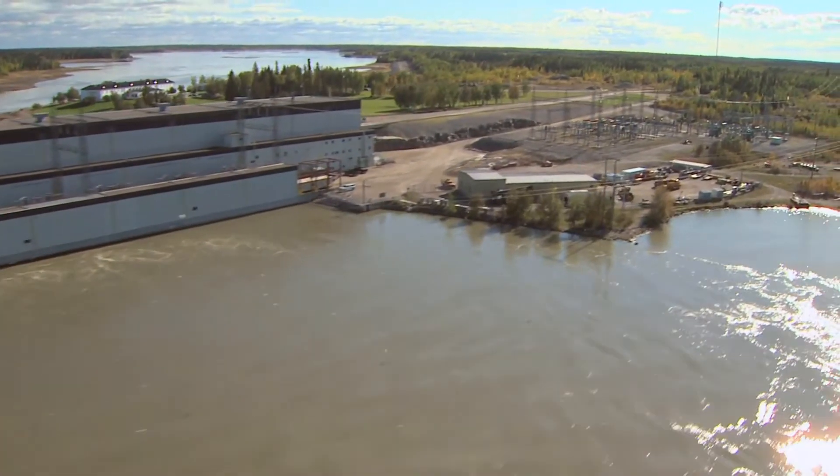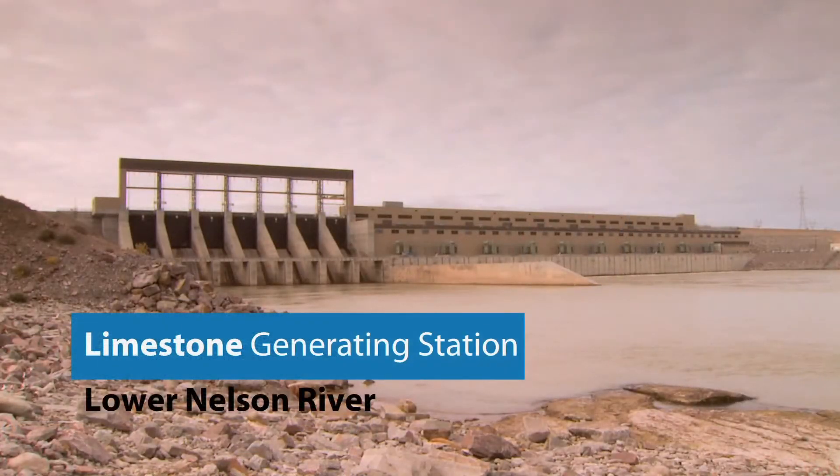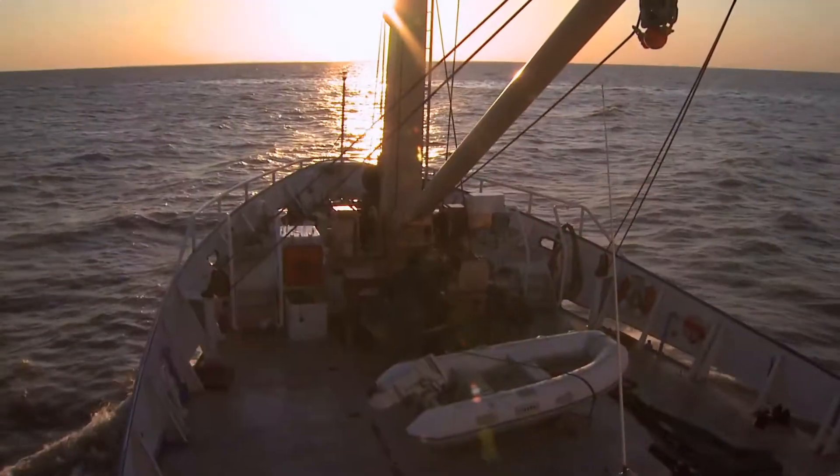Lake Winnipeg regulation is a multi-purpose project. It's designed to provide flood relief to the people around Lake Winnipeg by getting more water out during high-flow years, but it also provides more water to our generating stations on the lower Nelson River. The third aspect is low-level support: during low-flow years, we can hold more water back into Lake Winnipeg and provide for better navigation around the lake.